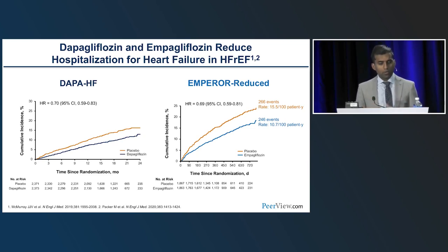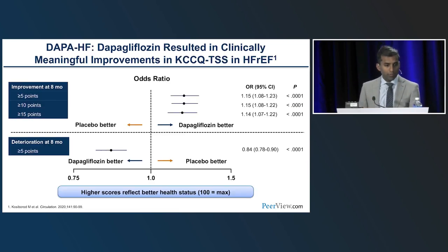Quality of life outcomes were captured using the Kansas City Cardiomyopathy Questionnaire (KCCQ), validated by the FDA. In DAPA-HF, dapagliflozin-treated patients were about 15% more likely to feel better in follow-up and about 15-20% less likely to feel worse. A clinically important improvement is defined as at least a 5-point increase, with 10- or 15-point increases representing substantial gains. These improvements in quality of life occurred rapidly — within three months of drug initiation, people can feel better.